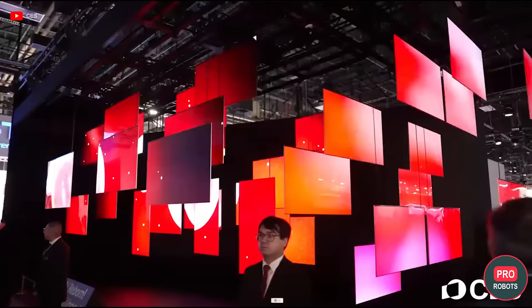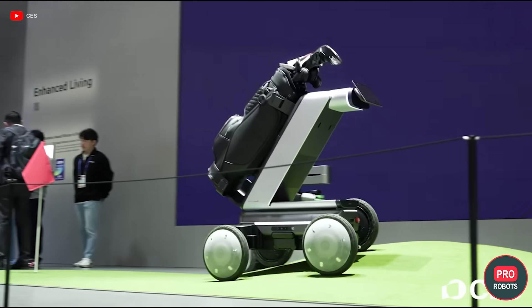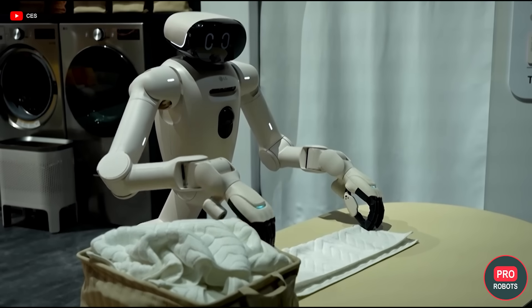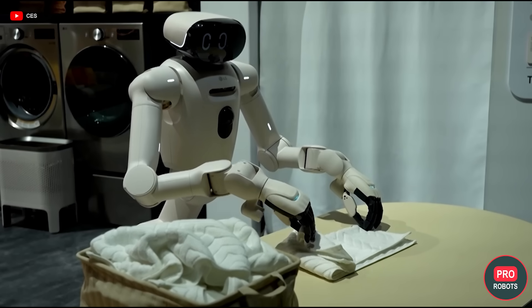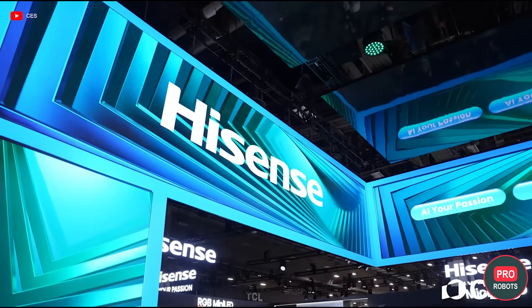CES is one of the largest tech exhibitions in the world, where over 130,000 participants and nearly 4,000 companies and startups from 150 countries are rushing to show what the technologies of the future look like. But the main thing this year isn't the number of gadgets.